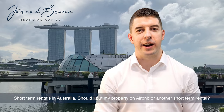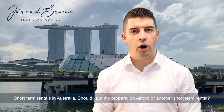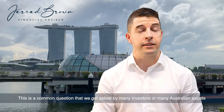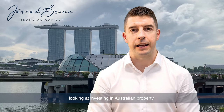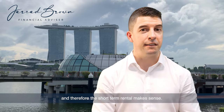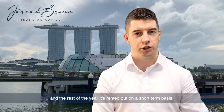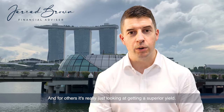Short-term rentals in Australia. Should I put my property on Airbnb or another short-term rental, or should I just keep my property rented out on a long-term basis? This is a common question that we get asked by many investors or Australian expats looking at investing in Australian property. Sometimes it's driven by wanting to have a holiday property, so the short-term rental makes sense — they can go back and stay in that property when it's not rented out, and the rest of the year it's rented out on a short-term basis. And for others, it's really just looking at getting a superior yield.